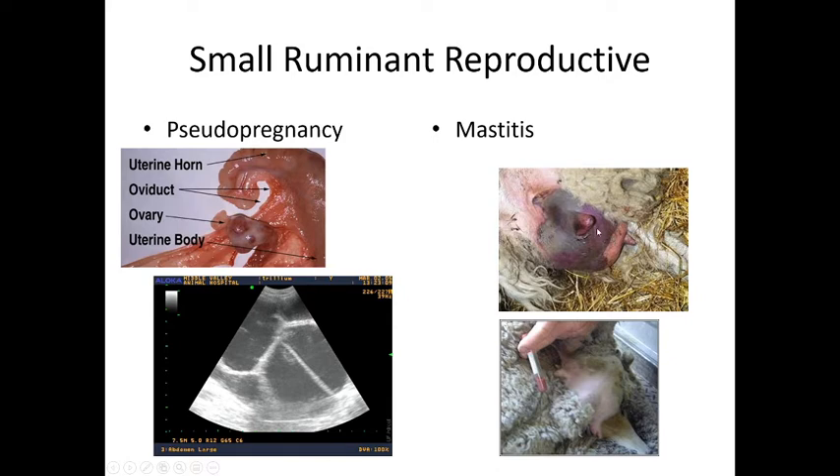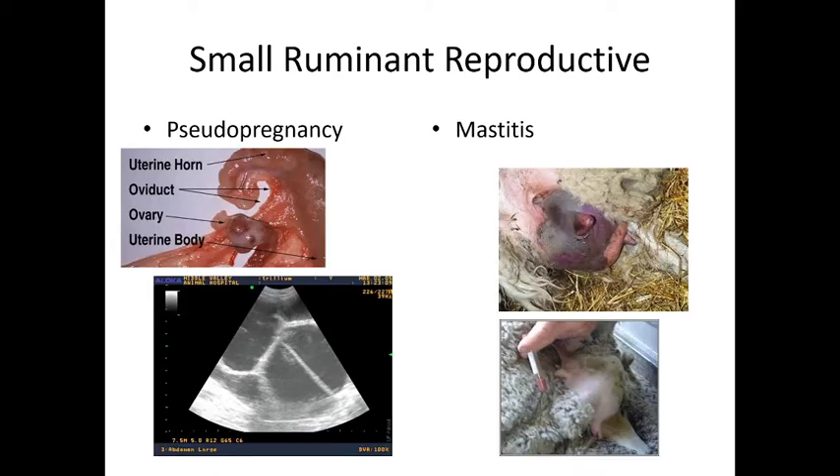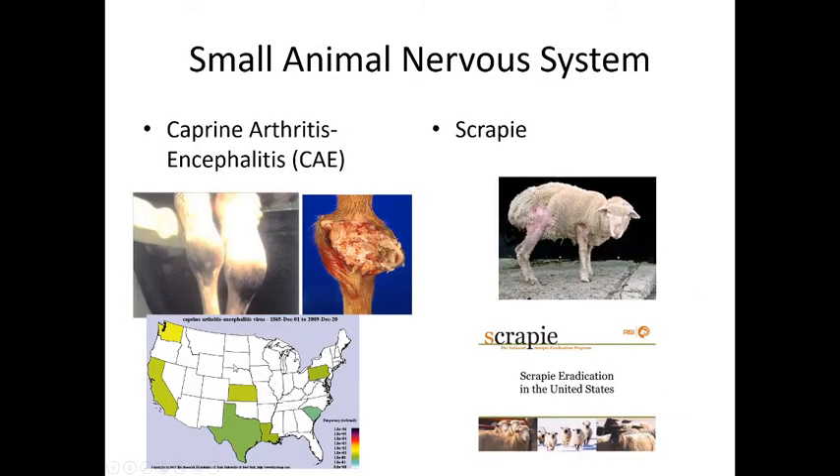Mastitis is a major issue — we need to make sure they can milk and feed their young. When there is mastitis in any animal, we milk that gland out — even though it's painful — and then medicate what's left by inserting medication right up the teat canal and massaging it around. This must be done every day and can be quite painful.